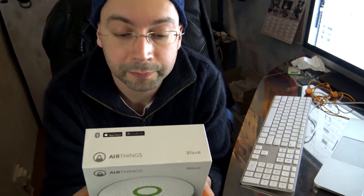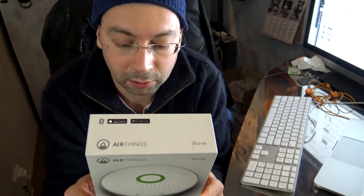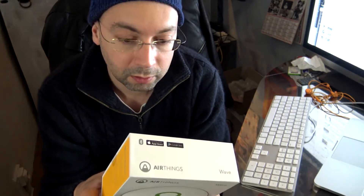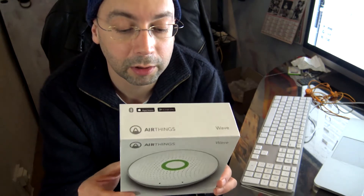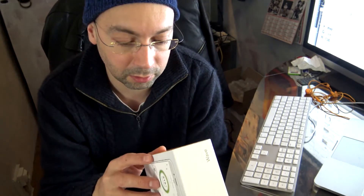I just received a new thing — I can't really call it tech, but of course it's tech. It's a smart radon detector. Where I stay there is apparently a lot of radon; I measured that with a Geiger counter and it's quite true. I can't do much about it, but in my office where I spend a lot of time, if I could get a little warning — I hope it's not going to be red all the time. Let's check what's in the box.